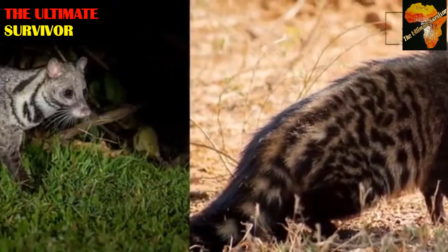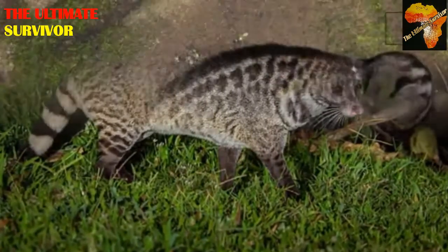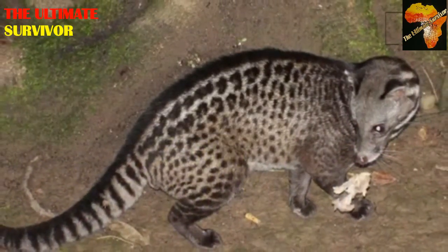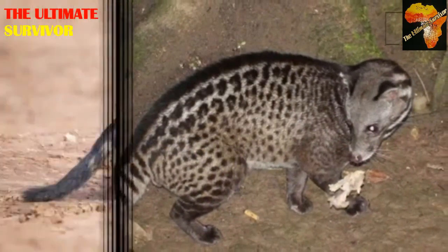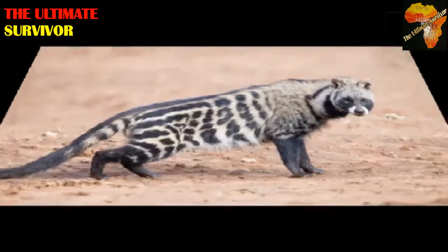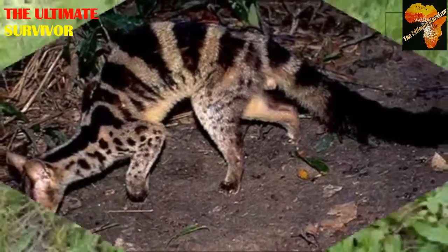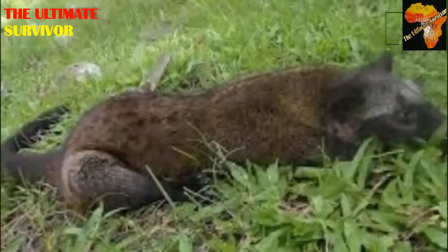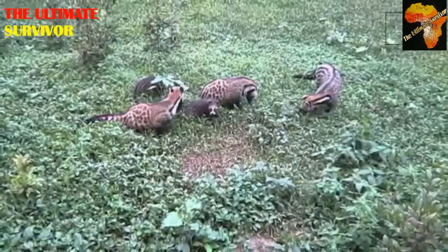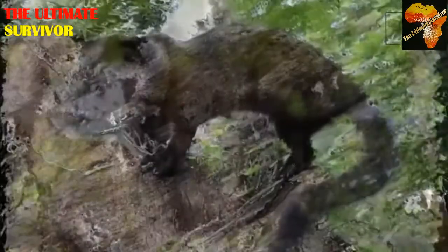Males weigh up to an average of about 10.5 kilograms and females average about 11.5 kilograms, showing that females are slightly larger than the males. Their gestation period is around plus or minus 60 days, because we don't have accurate dates for wild animals — we normally say plus or minus as it may be less or more.